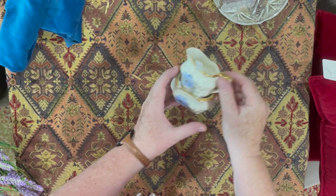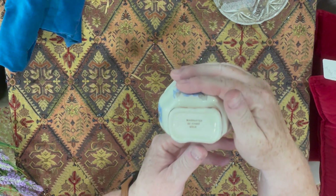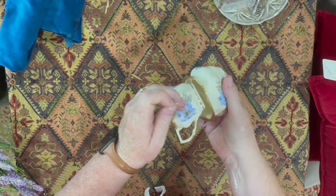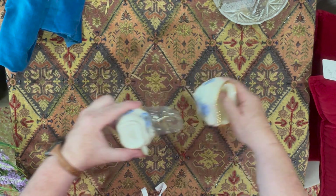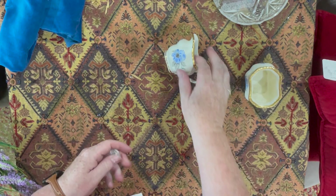These little sugar and creamer are made in England and they are gold — the paint is gold so they couldn't be used in the microwave, but again two dollars. Beautiful little set and of course I do collect sets like that.